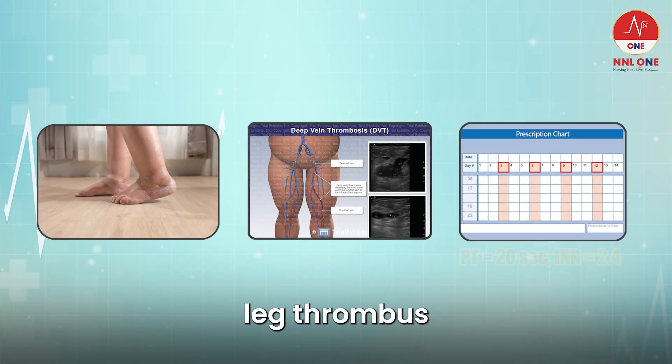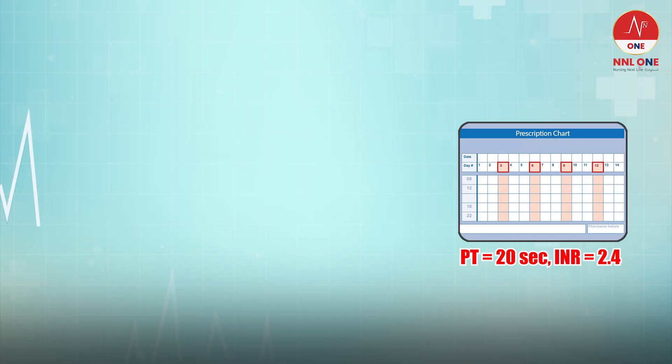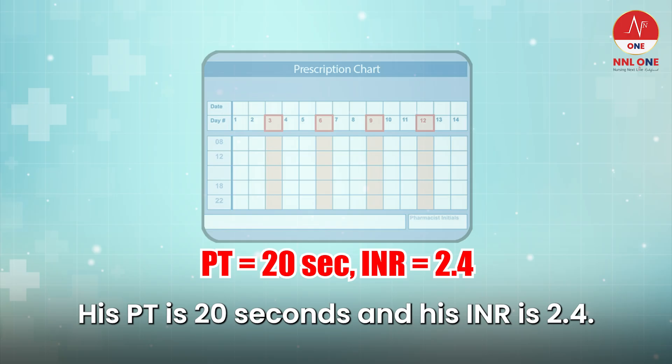A patient with a confirmed left leg thrombus is prescribed warfarin 7.5mg daily. His PT is 20 seconds and his INR is 2.4.